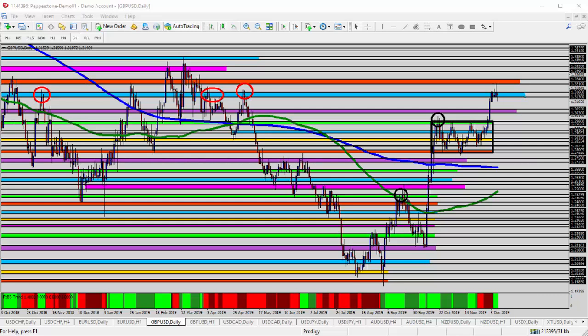Hello everyone, this is Ross with Market Traders Daily, and this is today's video analysis for December 11, 2019.